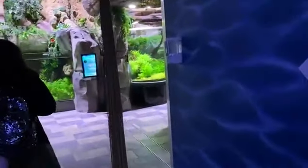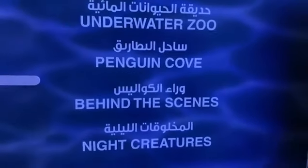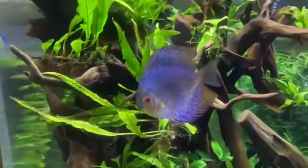Now we are moving to the Underwater Zoo. After the boat ride, we are going to explore the zoo. The Underwater Zoo is on Dubai Mall Level 2.